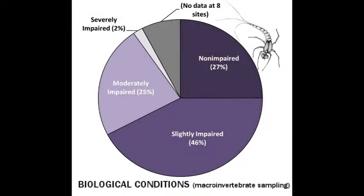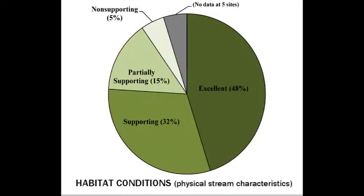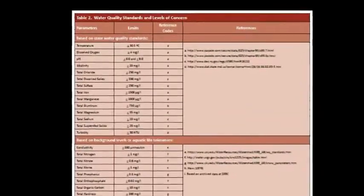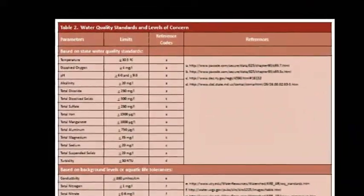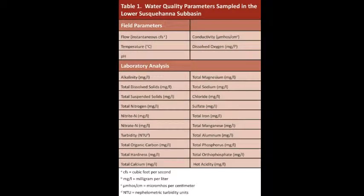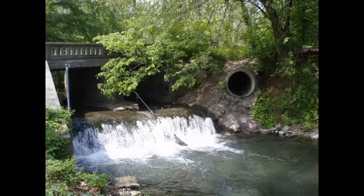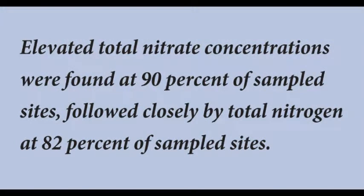Most of the sites had slightly impaired macroinvertebrate communities, and most of the sites also had excellent habitat. Approximately 98% of the sites sampled had at least one water quality parameter that exceeded levels of concern, and almost a quarter of the sites had three or more parameters exceed levels of concern. The most widespread cause of impairment appeared to be from nutrients, most notably nitrate and total nitrogen, which can come from a variety of agricultural and urbanized sources. Approximately 90% of sites had elevated nitrate and 82% of sites had elevated total nitrogen.